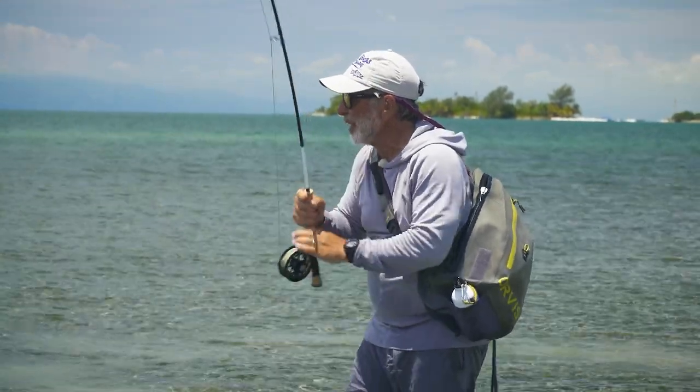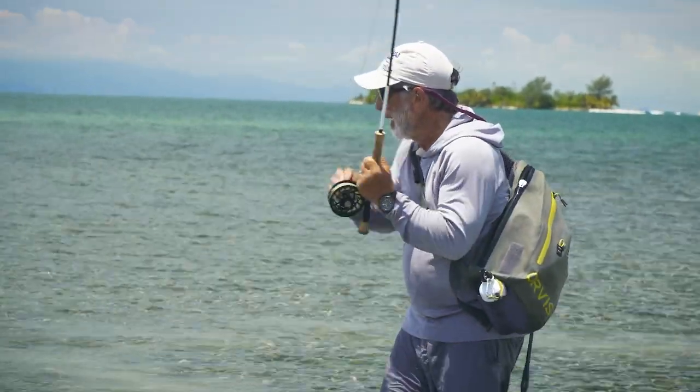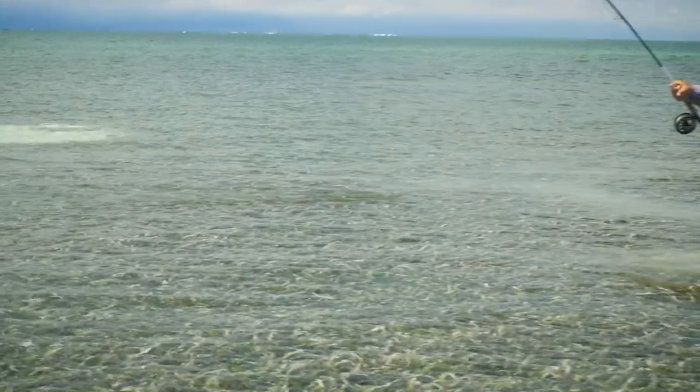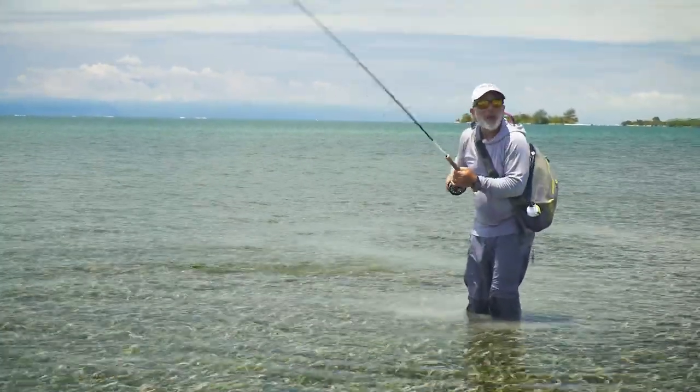This big old bonefish came in alone, just came in on the flat in very shallow water. I threw the fly to him, he came right over and ate it. They don't always do that.